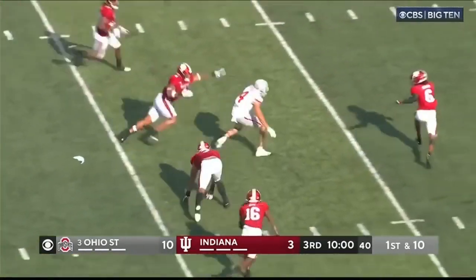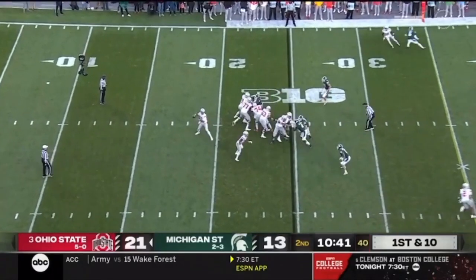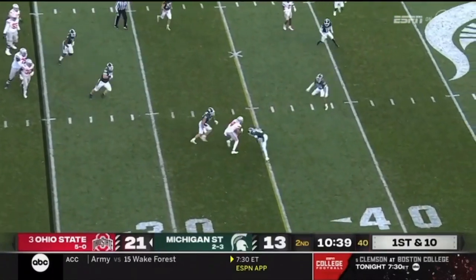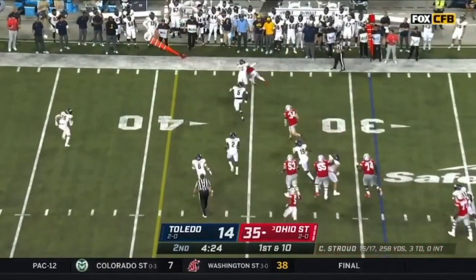Whoa, what a throw down the middle that was. And now Fleming is in the open field. Stroud, this time underneath to Fleming. And a touchdown for him.